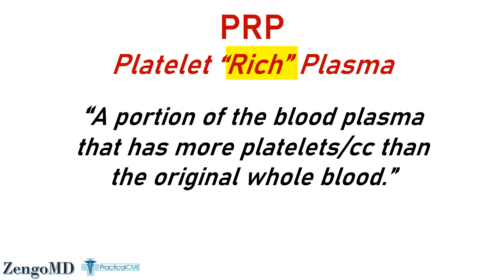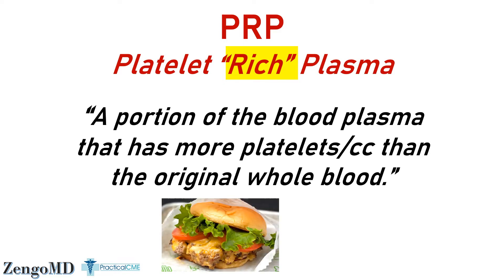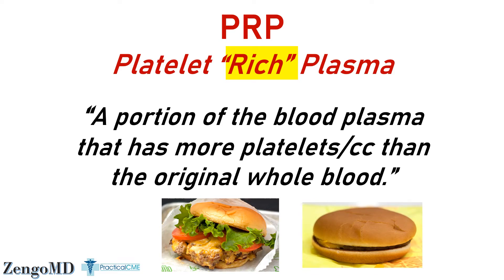Let's put it this way: imagine you order a cheeseburger, paying for and expecting a full one, but instead you get a tiny one. Bottom line is the order was fulfilled — they're both cheeseburgers — but that's where the similarities end.